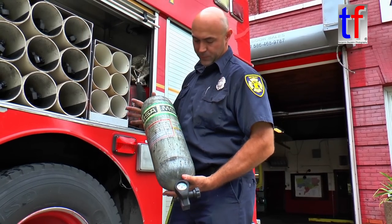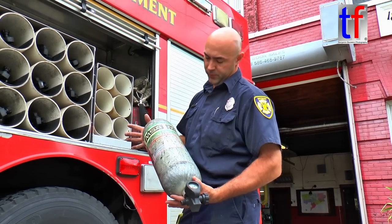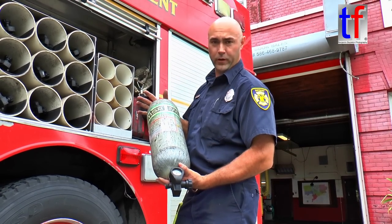These are the new bottles that we're running. They're MSA. These are what we use in our harnesses to breathe off of. They're 4,500 PSI, regulated by the NFPA, and they should last about 30 minutes, depending on how your breathing goes.